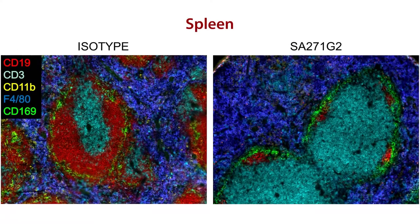In this next figure, you'll see some of our multi-color microscopy work. CD19 is indicated in red, CD3 in teal, CD11B in yellow, F480 in blue, and CD169 in green. While you can see a large population of red CD19-positive cells in the isotype control treatment, virtually all of these cells are absent on the right, where mice were treated with clone SA271G2.